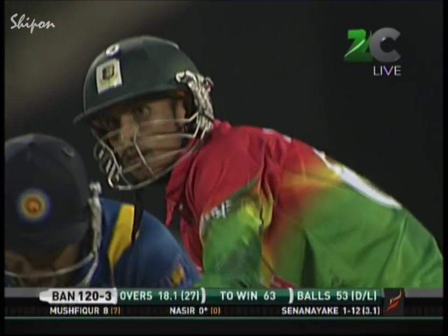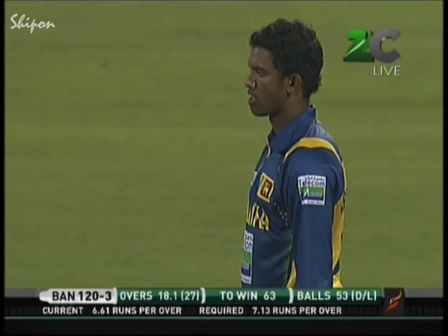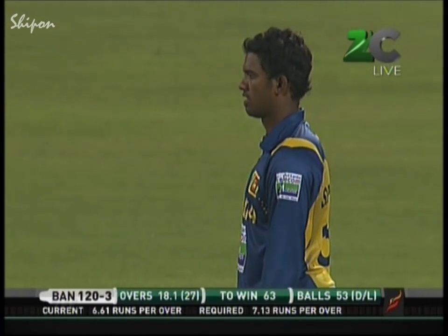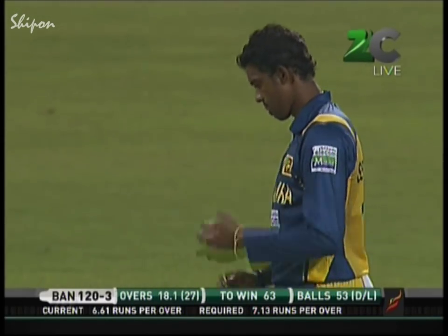Sachithra Senanayaka — his strength is his accuracy, the variety he bowls to create that angle from around the wicket. But Nasir Hussain — he is a real danger man from a Sri Lankan point of view. He can hit the ball hard, an aggressive player, and the ideal batsman to have for Bangladesh.